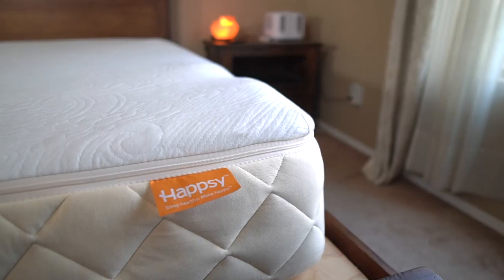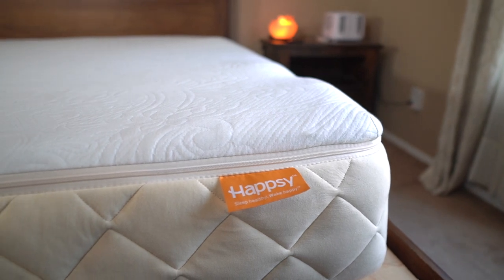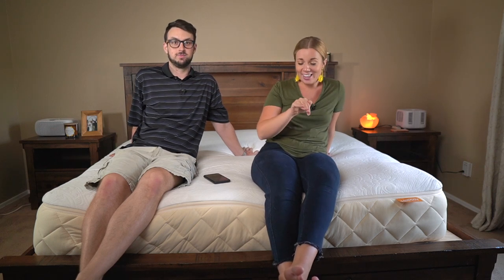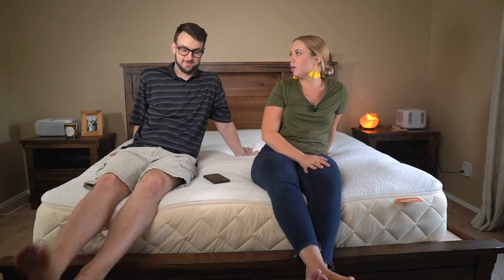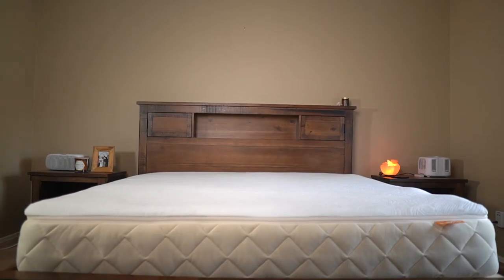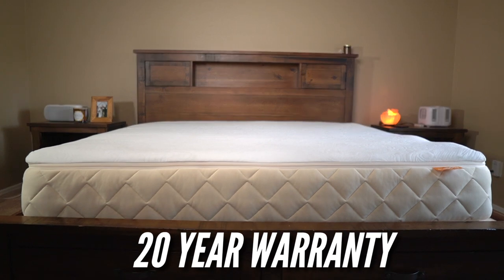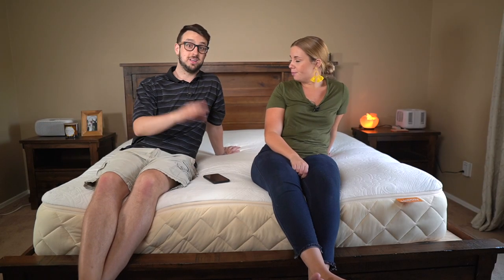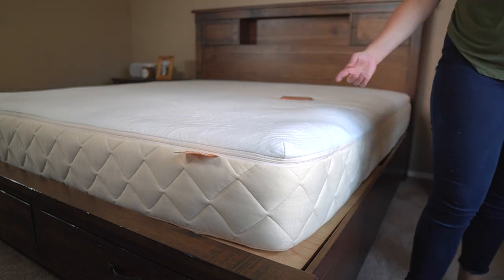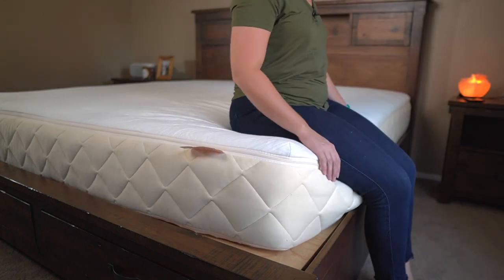Next we have the Hapsy mattress. This one feels a little different from the others — it's just coils with a layer of latex on top, and you can actually unzip the top and remove or replace just the latex, which is a really cool feature. Price-wise it's around $1,700 for a king, with a 120-night trial period and a 20-year warranty. It has just as many certifications as the Avocado — truly organic, including 1% for the Planet certified.